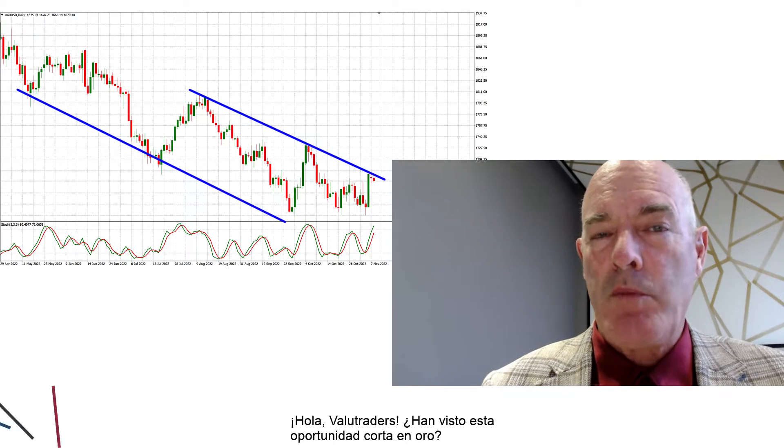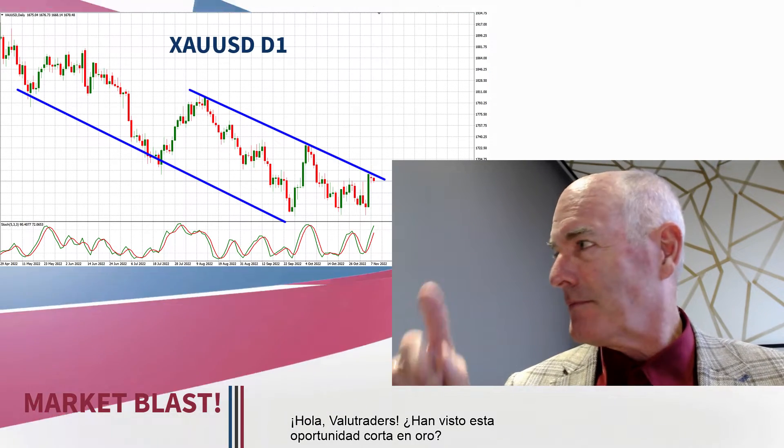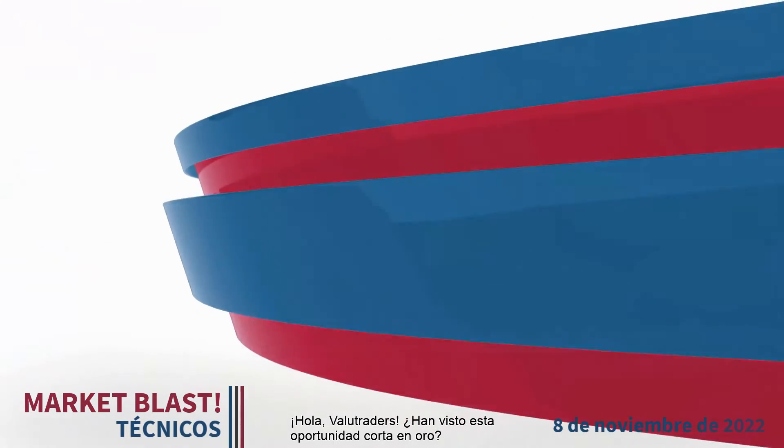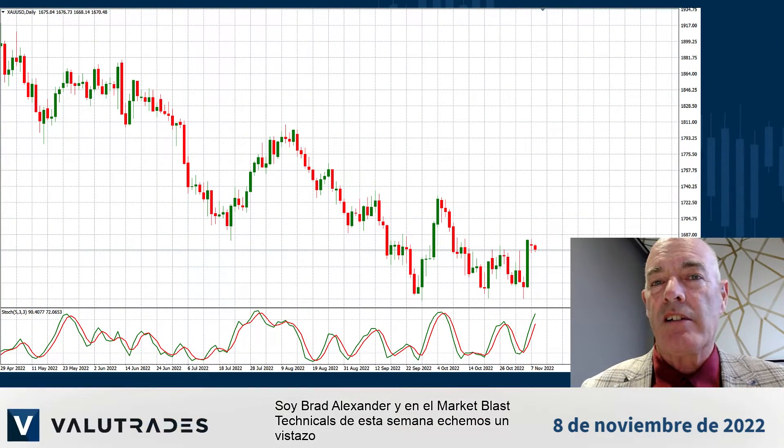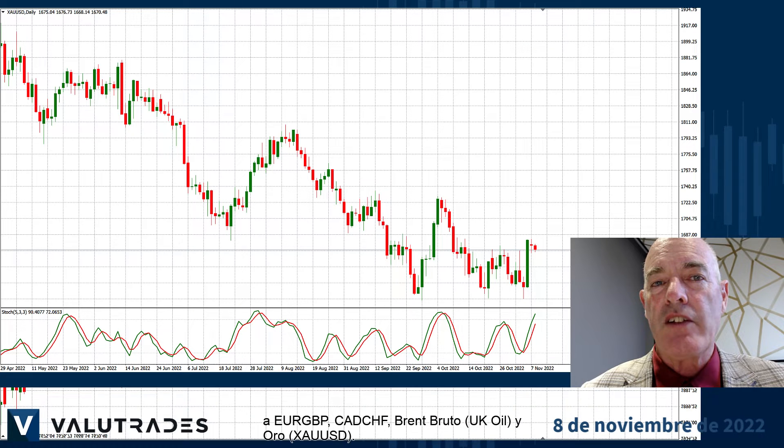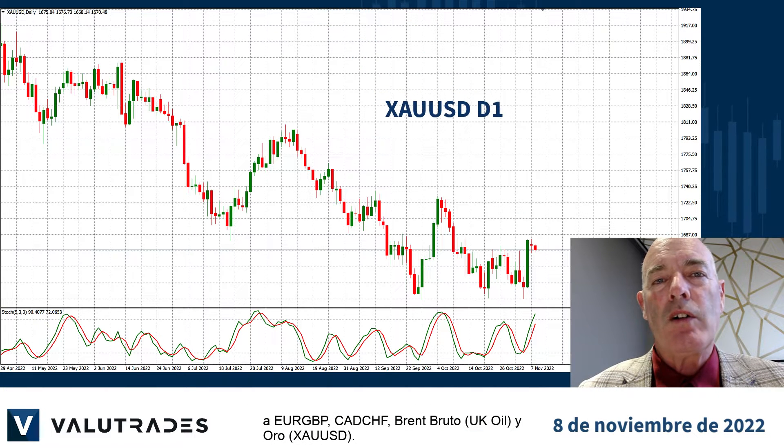Hey, value traders, have you seen this short opportunity on gold? I'm Brad Alexander, and in this week's Market Blast Technicals, let's take a look at EURGBP, CAD Swiss, Brent crude, and gold.